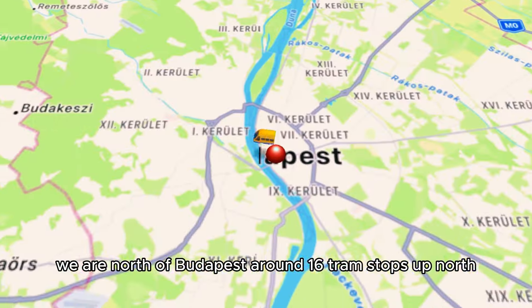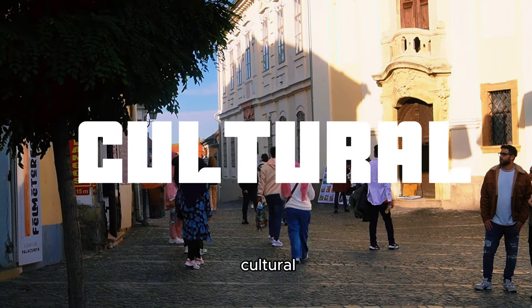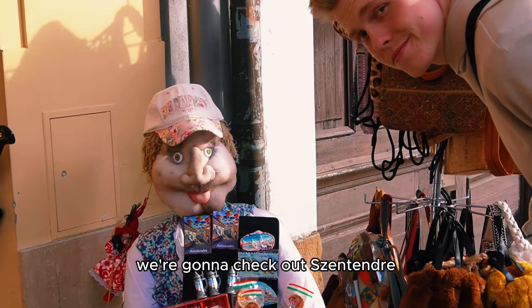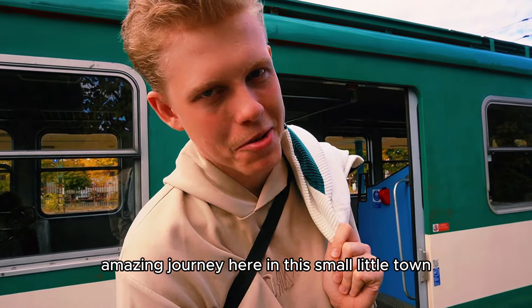Welcome to Szentendre. We are north of Budapest, around 16 tram stops up north. This is a small, cute town — cultural, historic, and also very artsy with a lot of heritage. We're going to check out Szentendre now for the rest of the day and have an amazing journey here in this small little town.